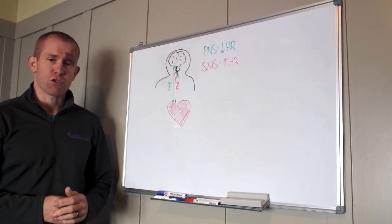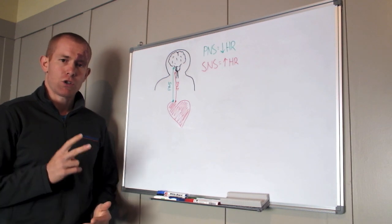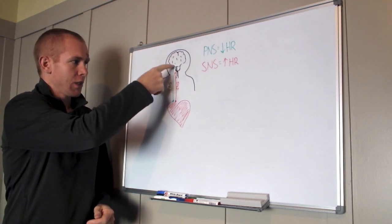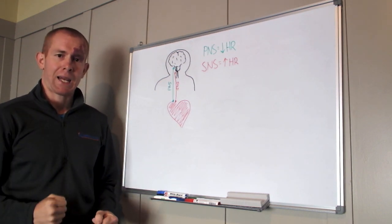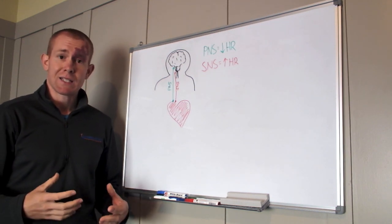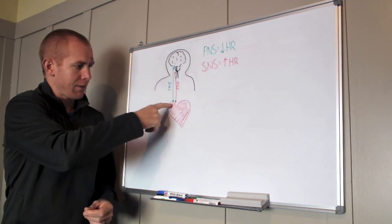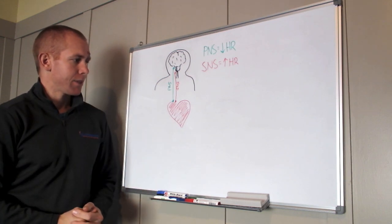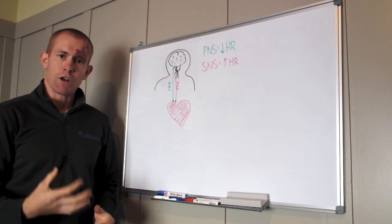So we've got our heart here, and it's controlled by two nervous pathways. We've got the parasympathetic nervous system, which feeds from the brain down into the heart — you can think of the parasympathetic nervous system as the heart's handbrake. When the parasympathetic nervous system is switched on, this is your resting and digesting state — nice and relaxed, calm — and it slows the heart rate down. The alternate sympathetic nervous system, shown here in red, stimulates the heart to go faster and accelerate.